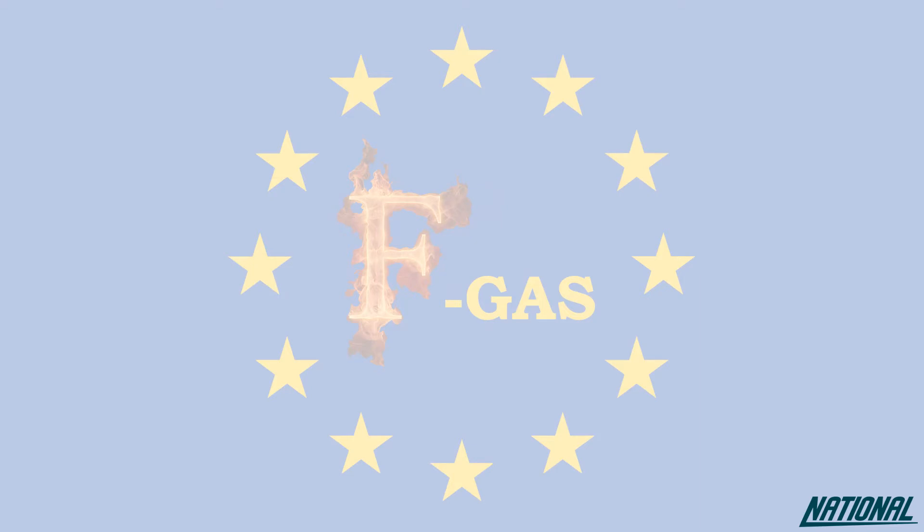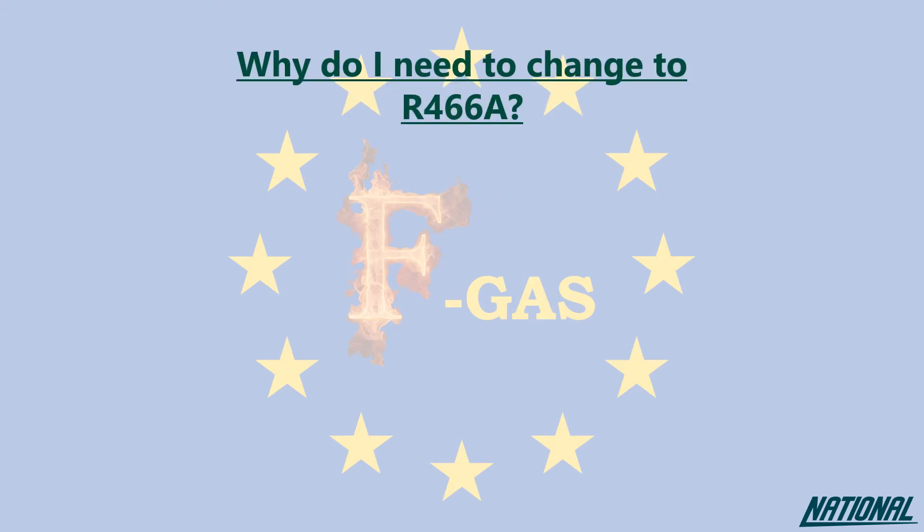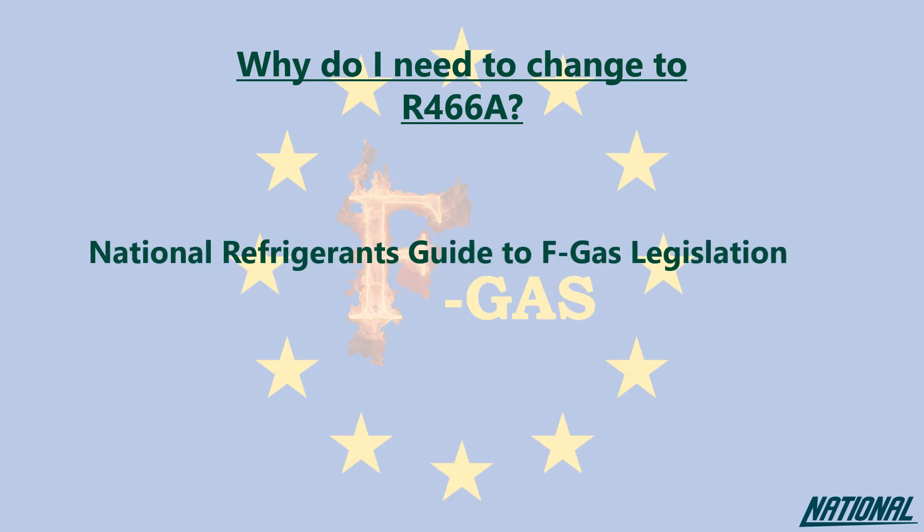If you're wondering why you even need to think about changing refrigerants, please check out our National Refrigerants Guide to FGAS Legislation. This guide will simply help you to understand the impact of the products we used to use, the ones we currently use and why our future depends on changing again to even better products.